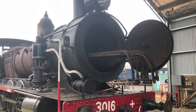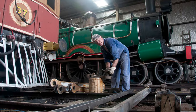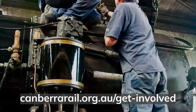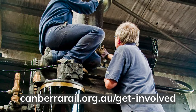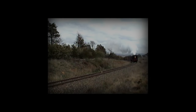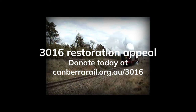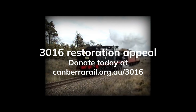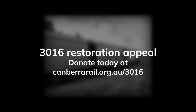Or, if you'd like to get directly involved in the restoration of 3016, consider becoming a regular volunteer or museum member by heading over to canberarail.org.au/get-involved. And together, let's relight the fun. Thank you.